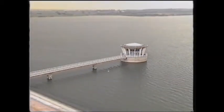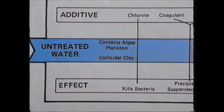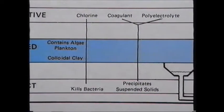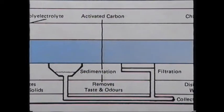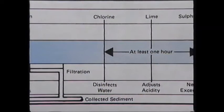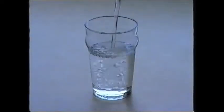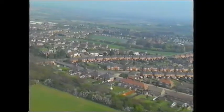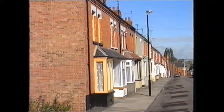Water is pumped from the reservoir to the treatment works via the valve tower, drawn off from varying depths to take advantage of the best quality water available. Once at the treatment works, the two main processes are sedimentation and filtration through granular activated carbon. The last stage is the addition of chlorine to ensure a clear, sparkling, bacteria-free final product. The water is distributed through an extensive underground network to over 800,000 customers in five counties, 24 hours a day, 365 days a year.